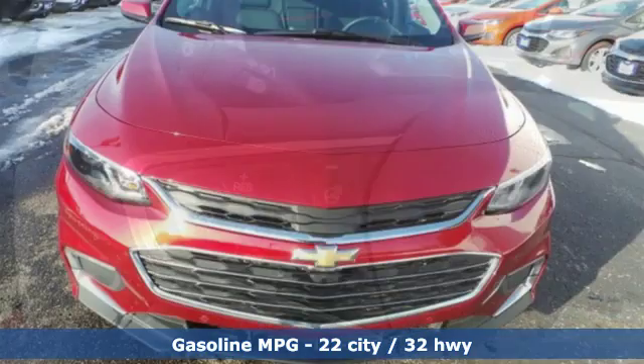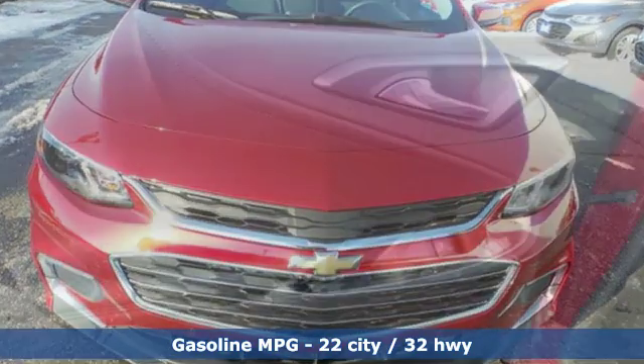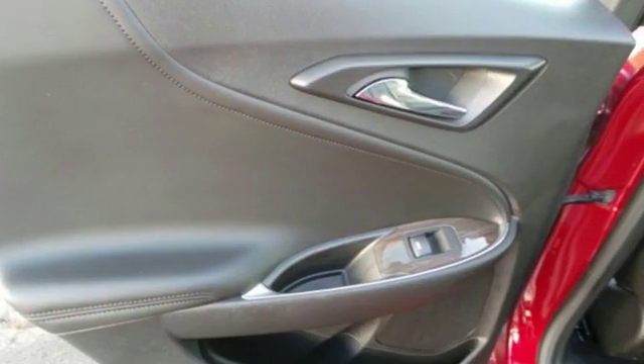streaming audio, power heated mirrors, dual zone climate control, automated parking sensors, Wi-Fi hotspot, heated steering wheel,